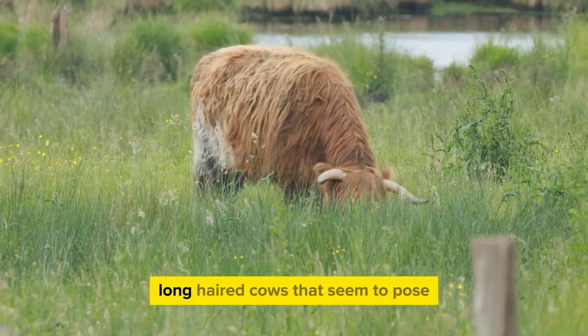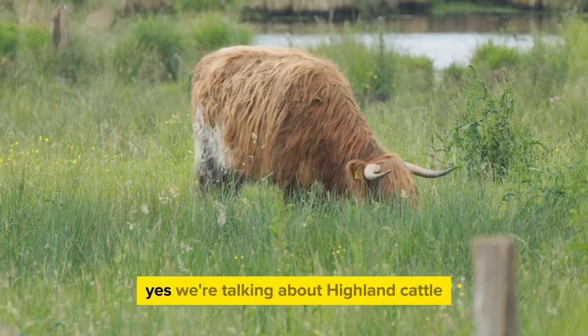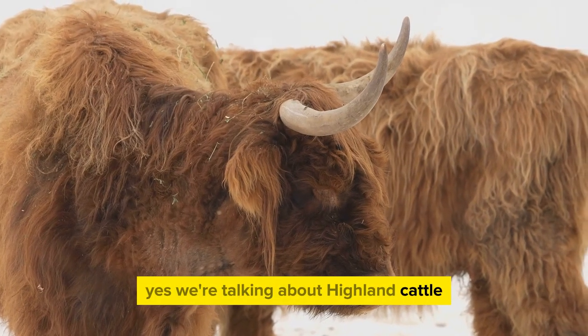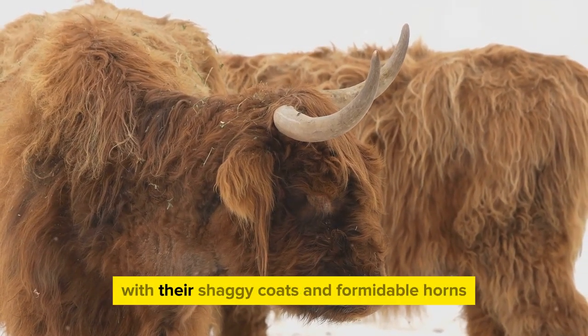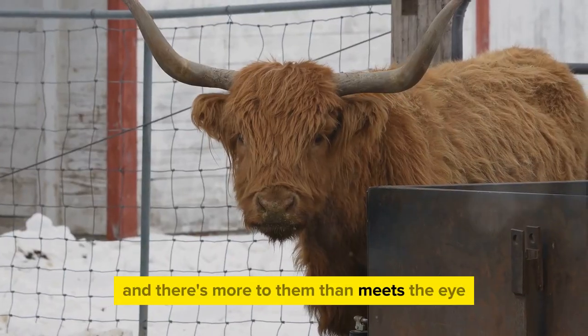Have you ever wondered about the majestic long-haired cows that seem to pose perfectly for every photoshoot? Yes, we're talking about Highland cattle. These striking creatures with their shaggy coats and formidable horns are a sight to behold, and there's more to them than meets the eye.